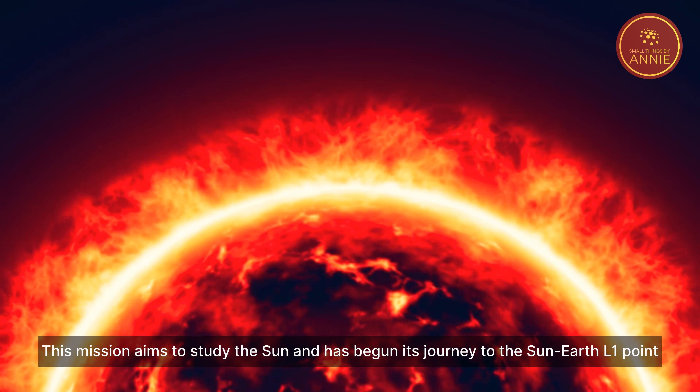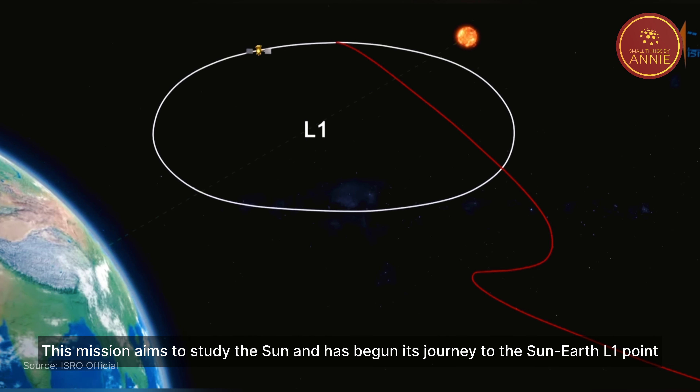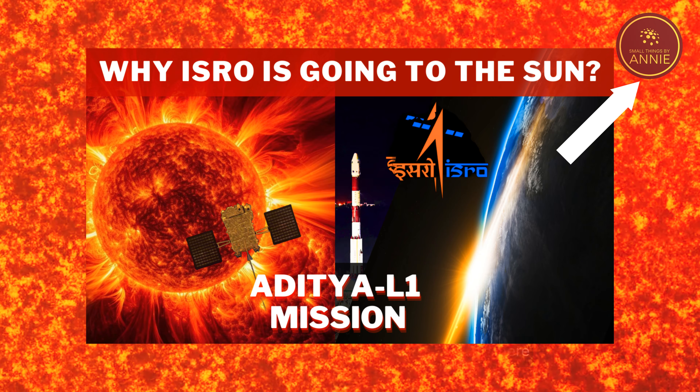This mission aims to study the Sun and has begun its journey to the Sun-Earth L1 point. If you want to know more about the Aditya L1 mission, you can watch the linked video.